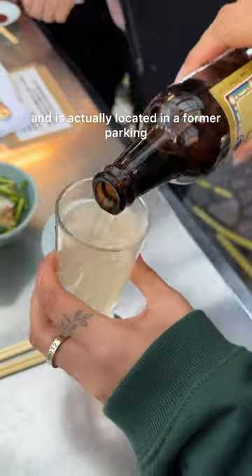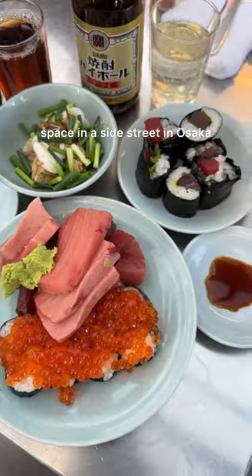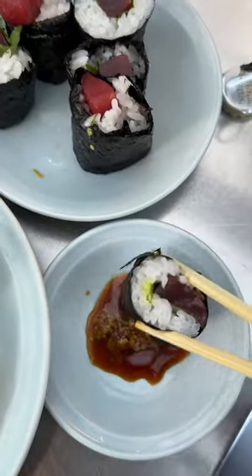It's an unassuming setup and is actually located in a former parking space on a side street in Osaka. The menu is limited, focusing on key high-quality dishes, but it definitely delivers.